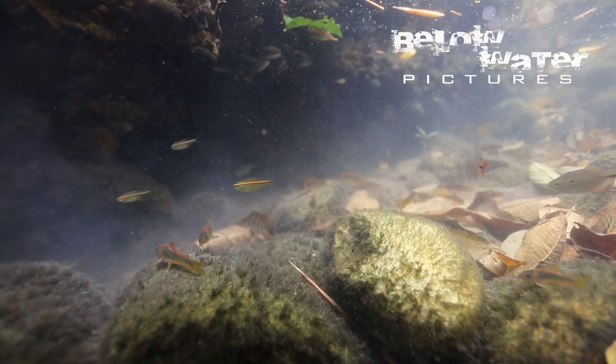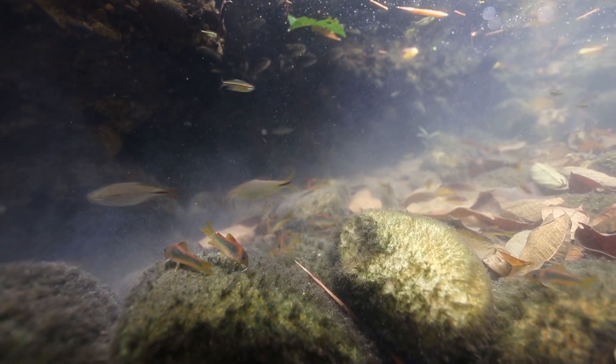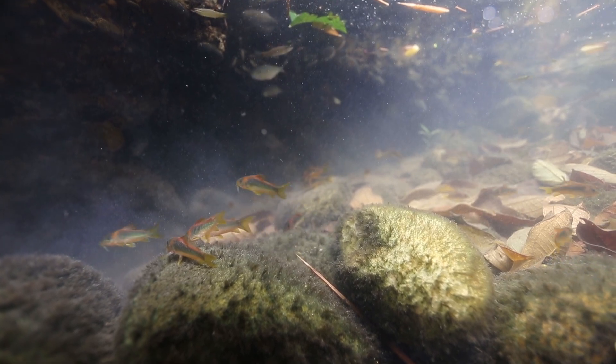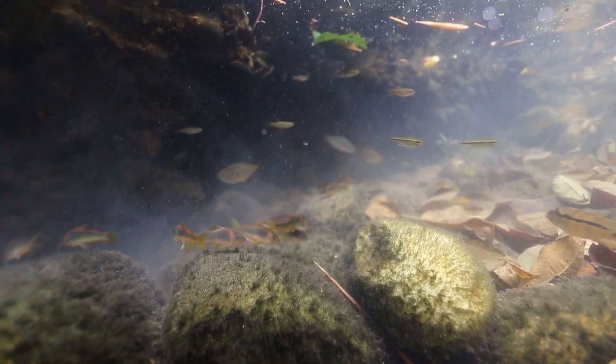It is held together by the dense roots of riparian vegetation and tall trees that shade this area. Underneath, the stream has carved out an overhang that goes back arm's length. I hope you enjoyed a look at this micro habitat. See you soon with some videos from habitats in Asia.